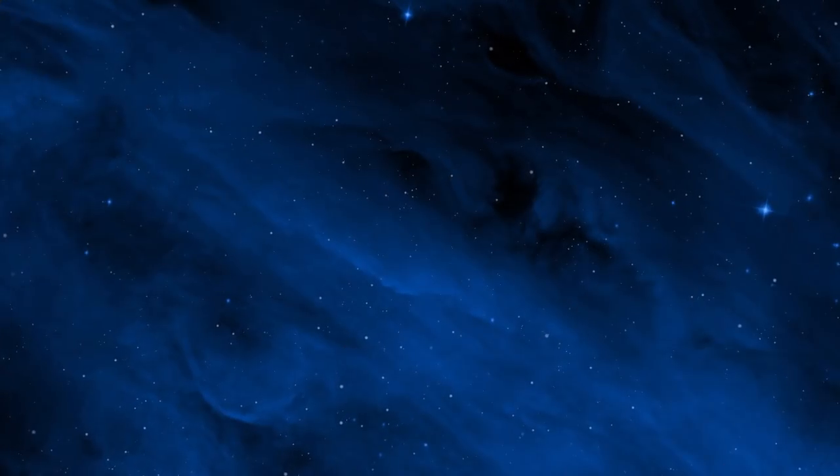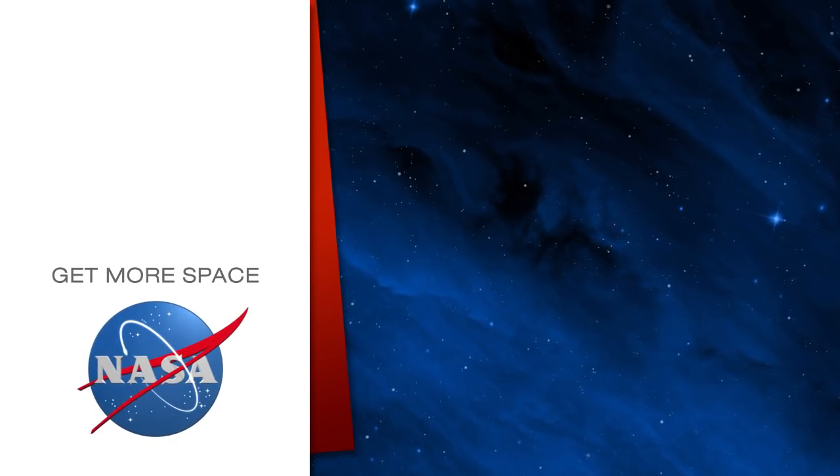We'll see you next week. Subscribe for more space.